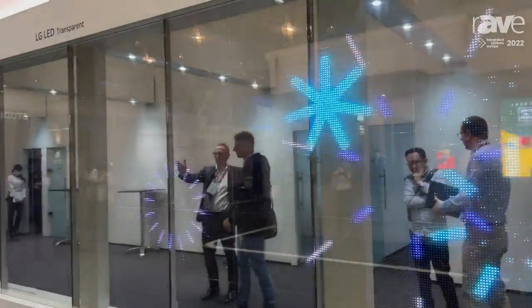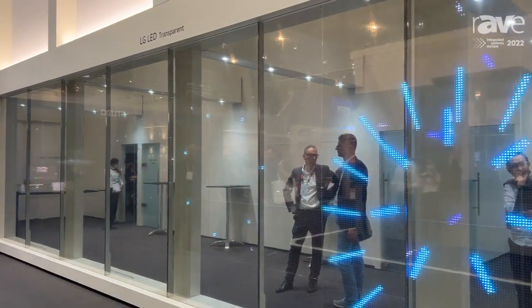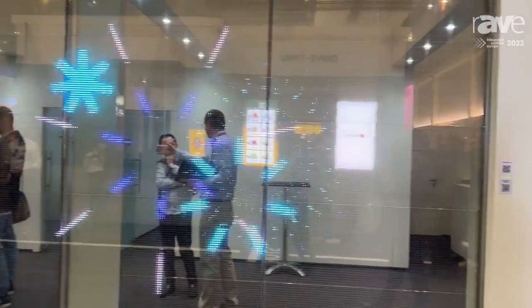is our transparent LED foil. We have a pixel pitch of 14 millimeters. It's a foil you actually just connect to the window and you can create awesome content. Really nice to have on the glass facade.